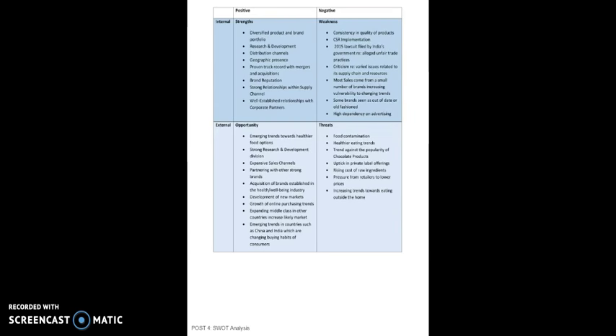Some of the weaknesses of the brand include inconsistency in the quality of products, CSR implementation, a 2015 lawsuit filed by India's government regarding alleged unfair trading practices, criticism regarding varied issues related to its supply chain and resources, the fact that most sales come from a small number of brands, increasing vulnerability to changing trends, some brands now seen as out of date or old-fashioned, and high dependency on advertising.